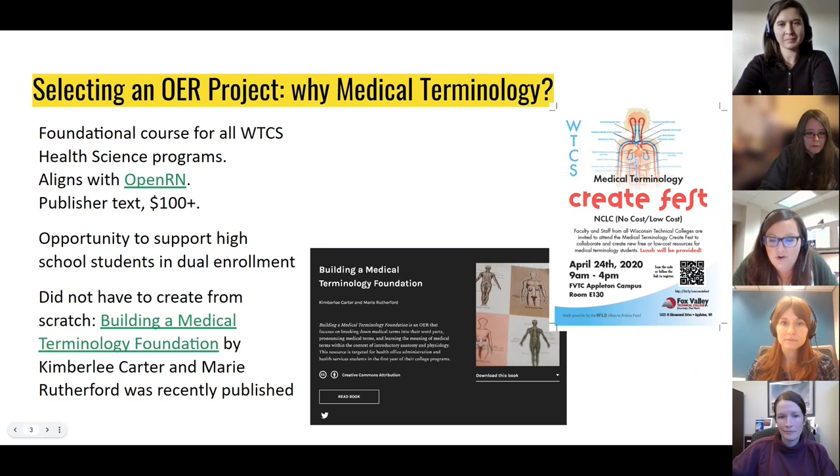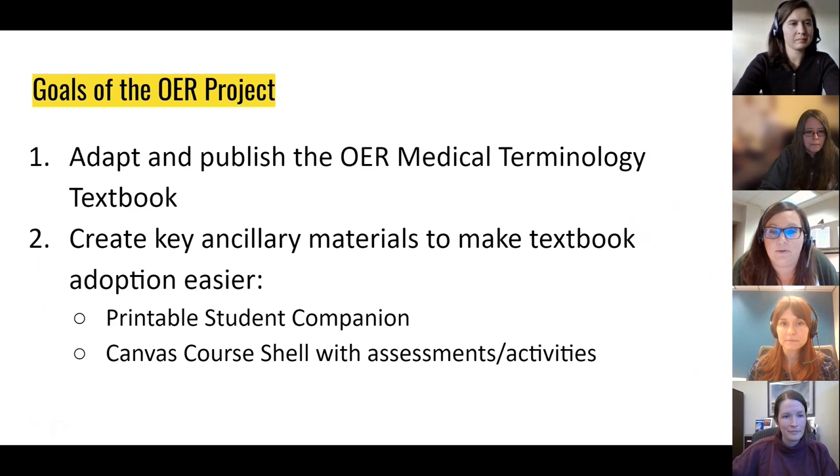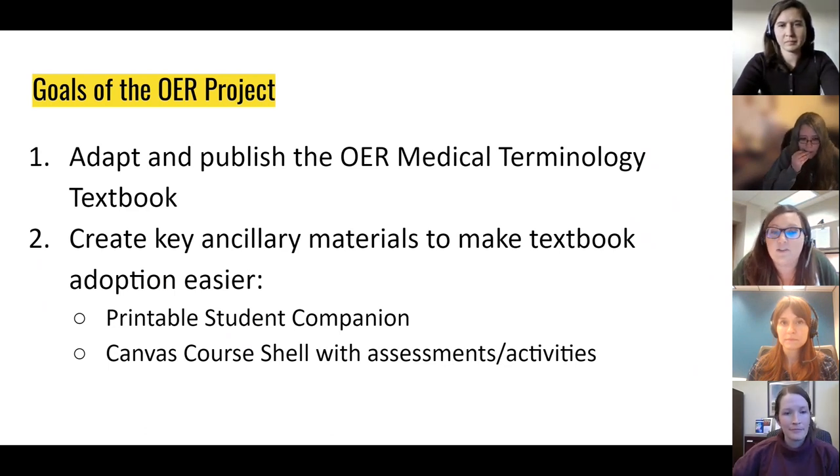The CreateFest really ended up focusing on spreading awareness of OER and how much more we needed to learn about writing a textbook. At the time, there was no known textbook that we could adapt, so the project stalled for several months while we dealt with COVID—until the publication of Building a Medical Terminology Foundation by Kimberly Carter and Marie Rutherford. With that publication, our focus revived and shifted the goal into an adaptation project instead of a creation project, as that scope was just too much for our first project.